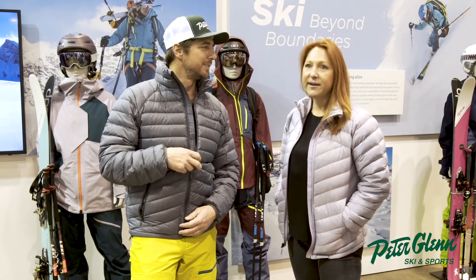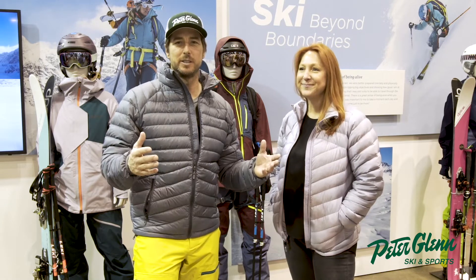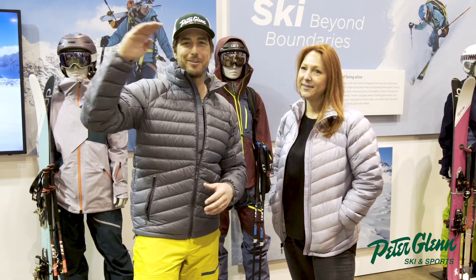What was it called again? The Highlander. The Highlander from Marmot. Thank you, Jess. I'm Johnny Mosley for Peter Glenn Ski and Sport. Have a great run.